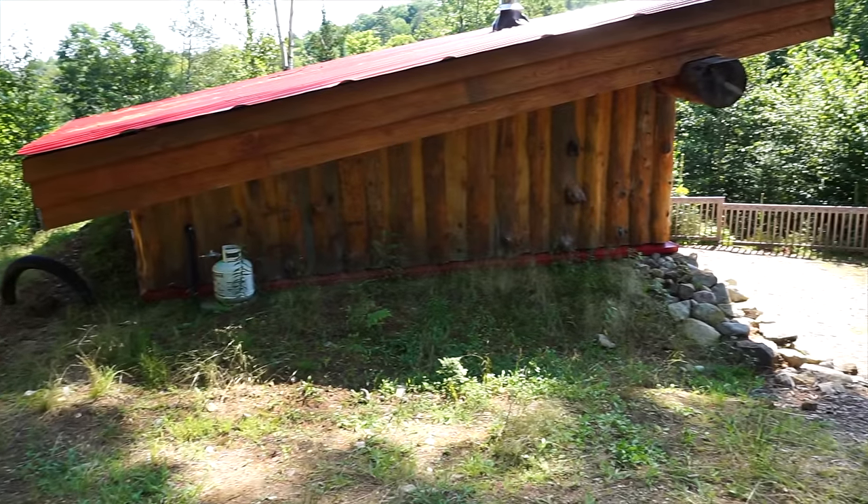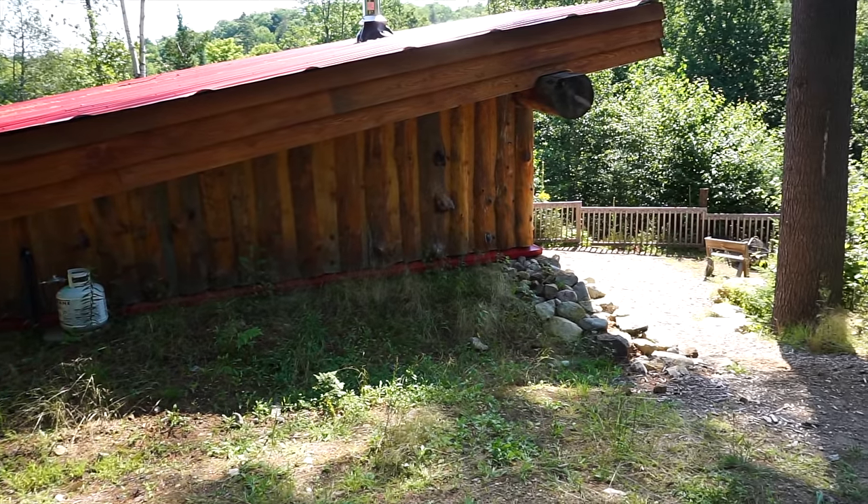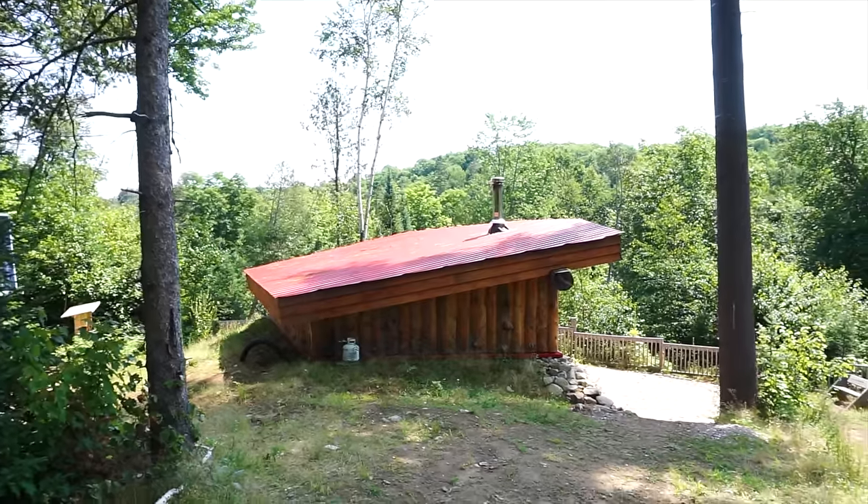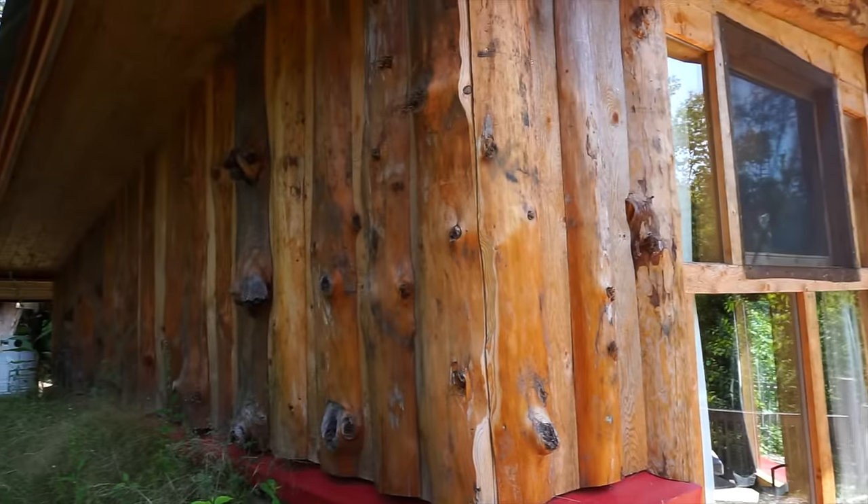Another really important component of an Earthship is rainwater collection. This one doesn't have its gutter system set up yet, but they did create an angled roof and they plan to add gutters to have a three-season rainwater collection system to provide water for whoever's staying here.